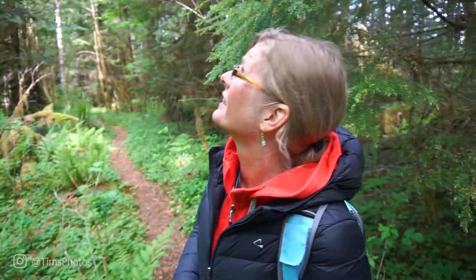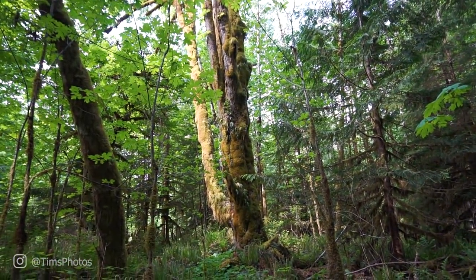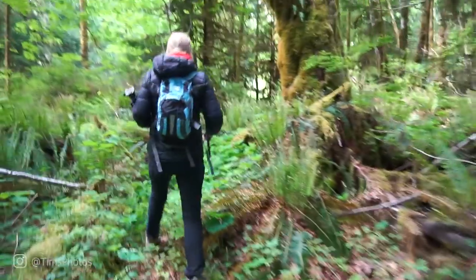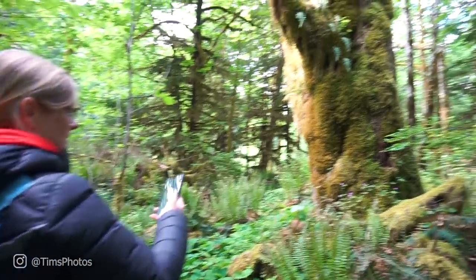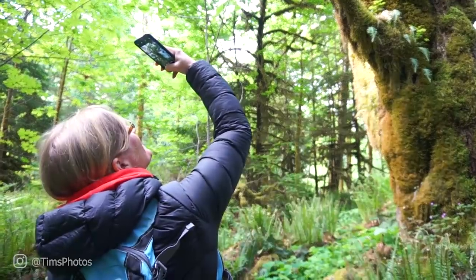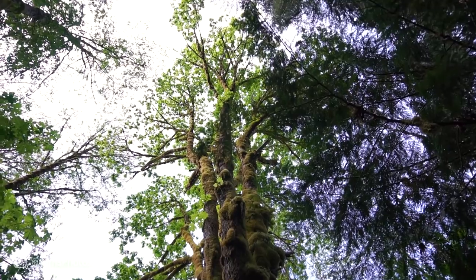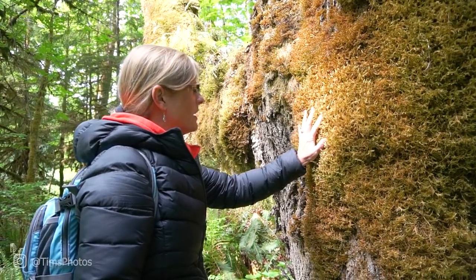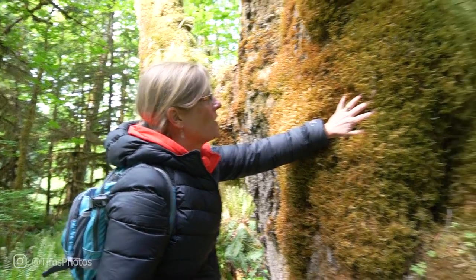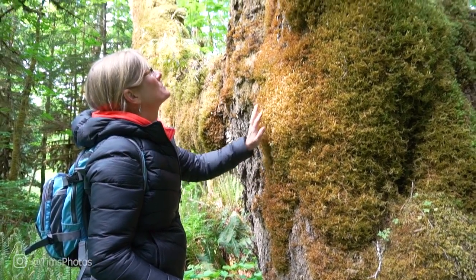Look at that amazing tree — look at the moss, the color, the shades — love it! The thickness of this moss is like a pillow. Amazing. Soft. So beautiful. So alive.